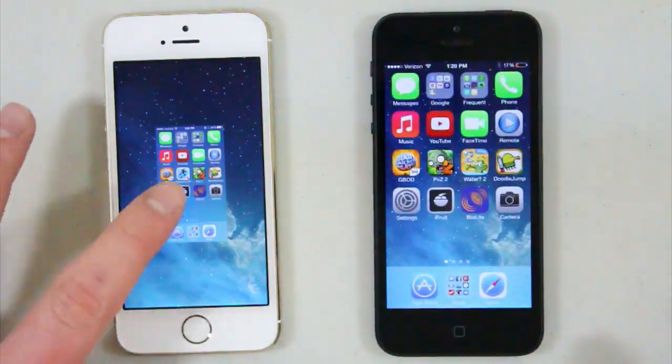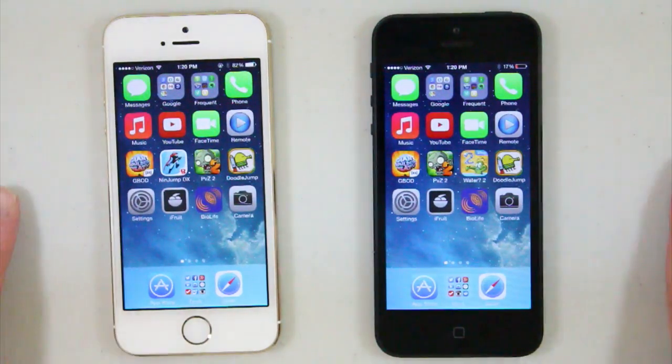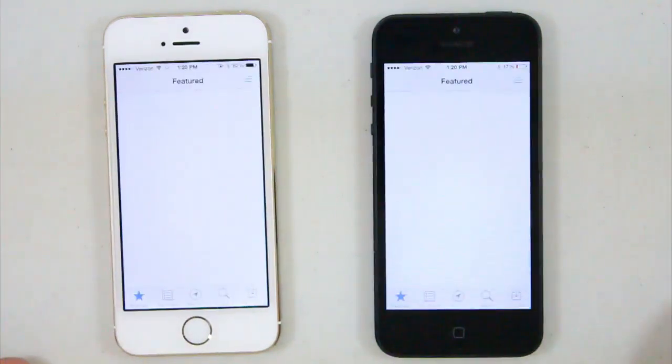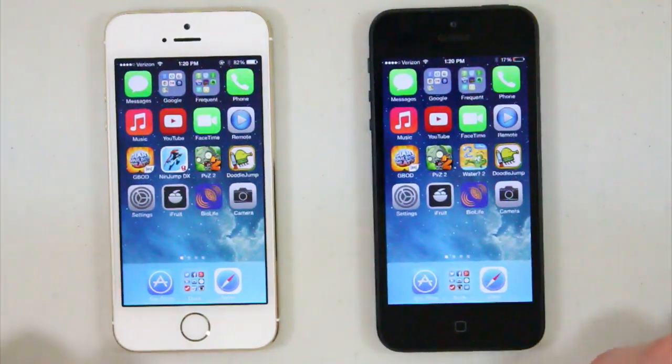Let's open up another app — let's open up the App Store right here. This is going to have to load something over Wi-Fi, so it won't interfere too much, but the iPhone 5S should still load faster compared to the iPhone 5. And that was about the same — the iPhone 5S was barely faster than the iPhone 5.